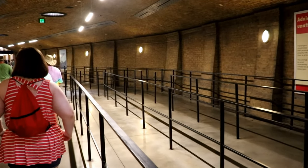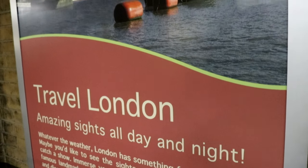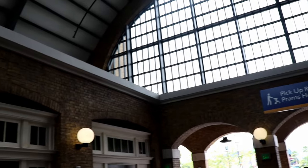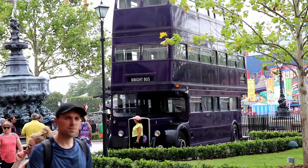Our tour today begins not in Diagon Alley, but in King's Cross Station, which any fan knows is an incredibly important part of the Harry Potter series. Anyone who wishes to ride the Hogwarts Express to or from Diagon Alley will find themselves passing through King's Cross.